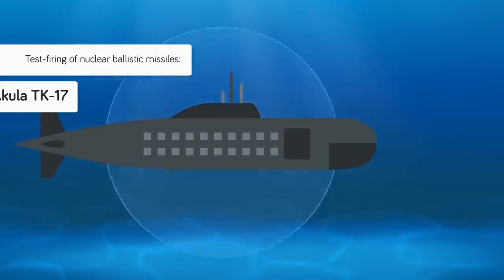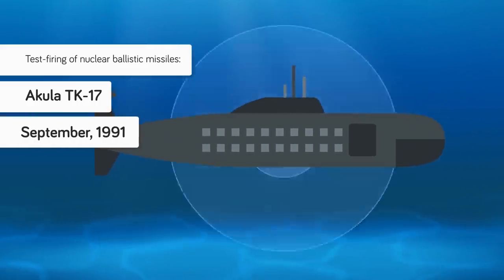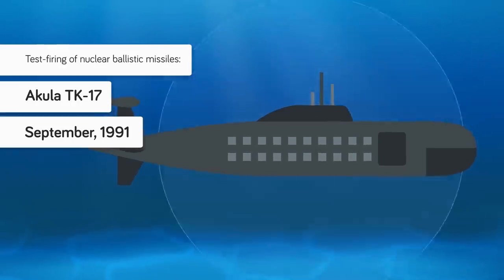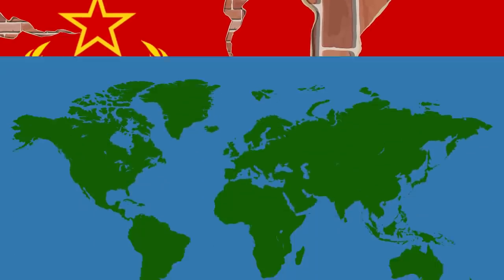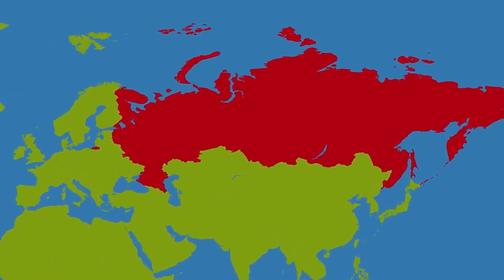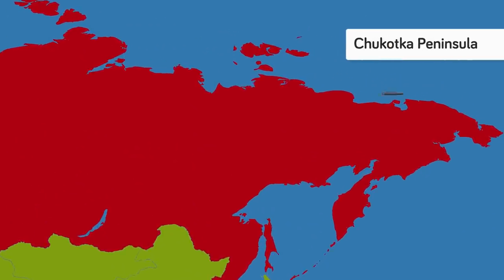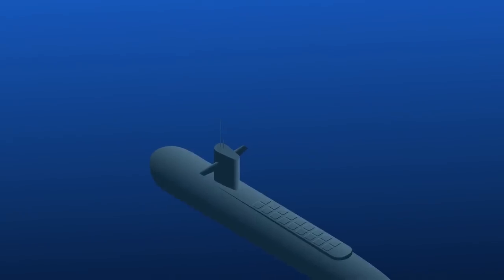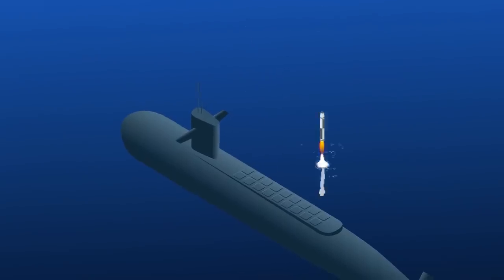Only recently unclassified, TK-17, one of the first Akula subs built, was ordered out to sea in September of 1991 with the goal of test firing one of its nuclear ballistic missiles. With the Soviet Union on the brink of collapse, the test firing of the monster nuclear missile was meant to signal to the world that the Soviet Union was still powerful and a force to be reckoned with. A test missile with inert warheads was loaded onto the TK-17, and the sub made for Arctic waters, with the goal of firing the missile so as to impact on Russia's missile range on the Chukotka Peninsula.